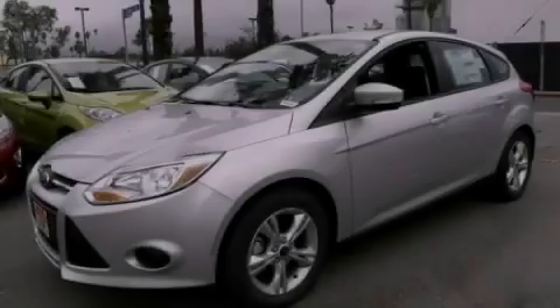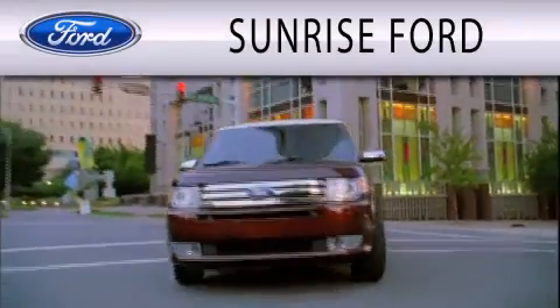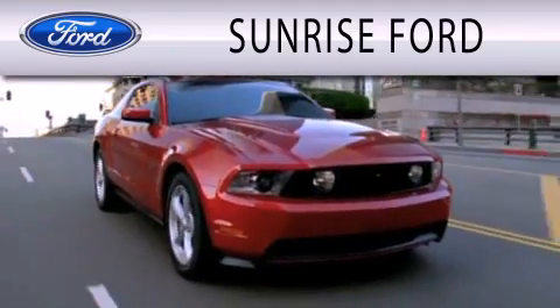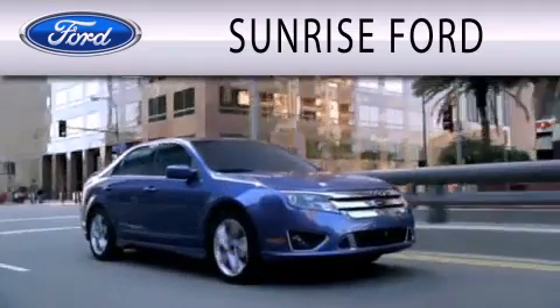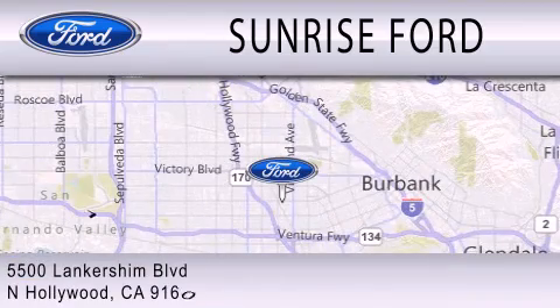Stop by today and test drive this vehicle for yourself. Sunrise Ford is dedicated to doing everything possible to ensure that the experience you have selecting your next vehicle is as pleasant as possible. We're located at 5500 Lankershim Boulevard in North Hollywood.